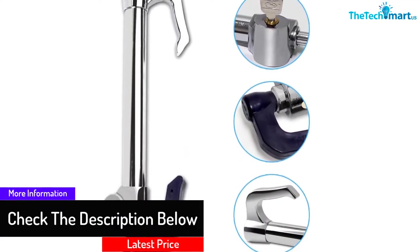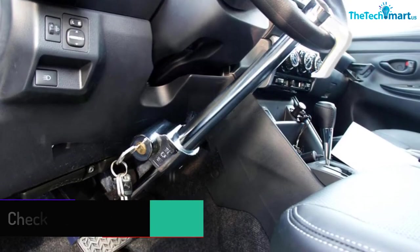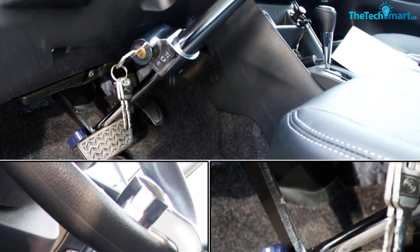It also has a high-quality steel and aluminum body, preventing any break-off. The lock is not easily broken or cut through. Furthermore, you can also use it as a safety hammer in case of any emergency.